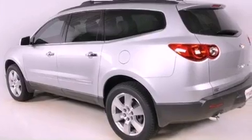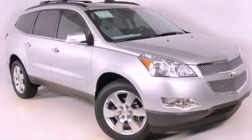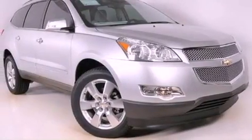Its top features and packages include a memory package, a cooled passenger seat, a power rear liftgate, 10 perfectly positioned speakers, leather seats, performance tires, aluminum wheels, a low tire pressure indicator, air conditioning with automatic climate control, and a navigation system.